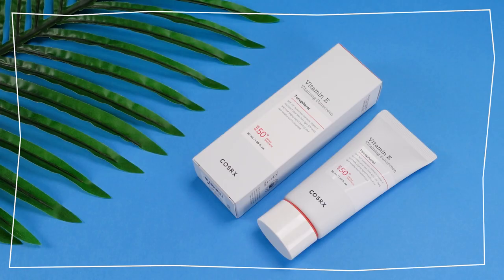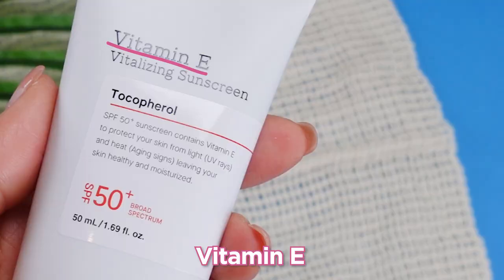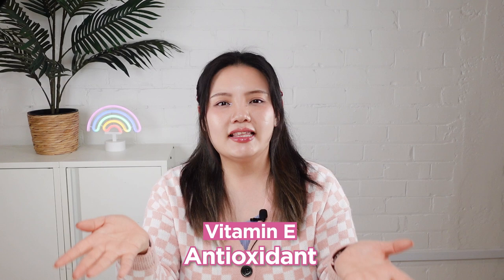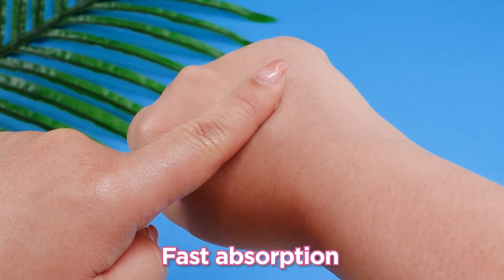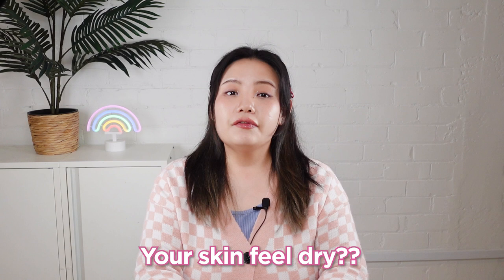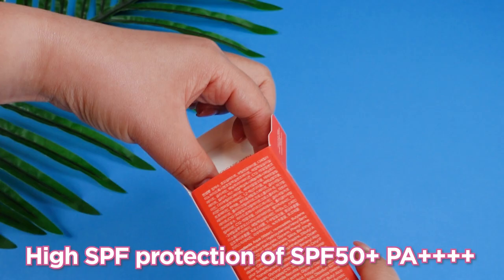We have some sunscreens with us. CosRx Vitamin E Vitalizing Sunscreen SPF 50+. It has a high sun protection of 50+ and has the extra benefit of Vitamin E, an antioxidant ingredient that protects the skin from environmental stresses. It has a lightweight formula that absorbs into the skin quickly without any greasy feeling. And we have another product from By Wishtrend — Ubi Defense Moist Cream. If you have dry skin and are looking for intense moisture, this sunscreen is a great option.